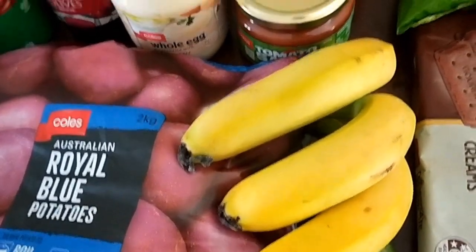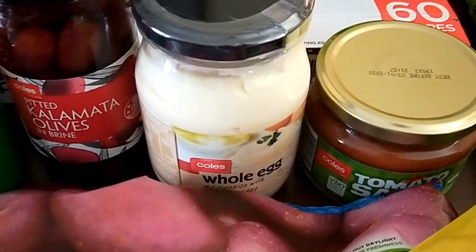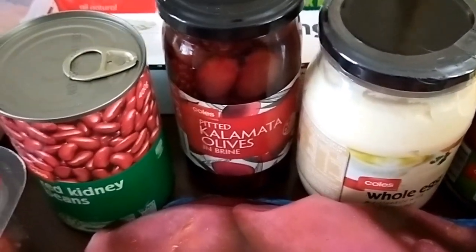Three bananas — three days left of school for the term so that will do my son. I've got a jar of salsa for nachos and burritos or whatever else we have, and some whole egg mayo and kalamata olives.